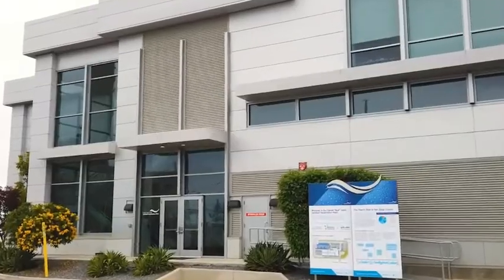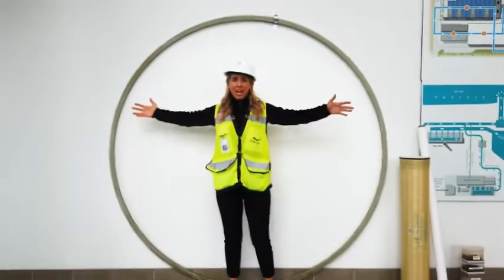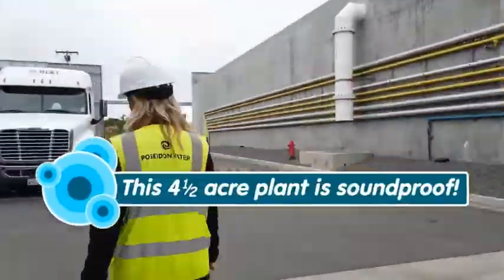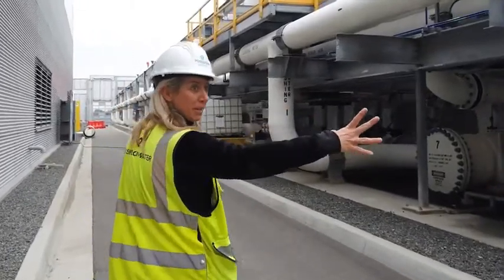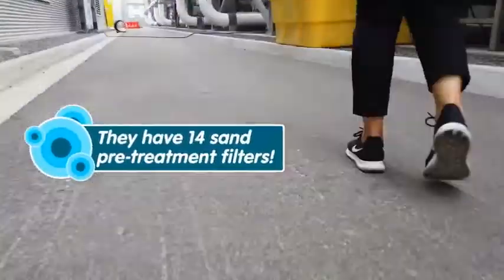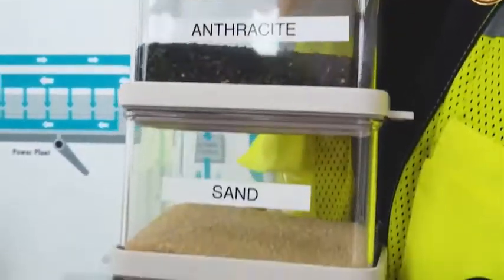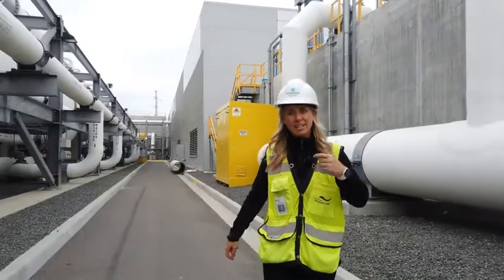Welcome to our tour of the Carlsbad Desalination Plant. This is our 72-inch intake pipe, and we bring 100 million gallons of seawater in this pipe every day. This is our sand pretreatment building, where it's the first stop the water makes when it enters the facility. This is where we take out any of the suspended solids that are in the water before we go to the reverse osmosis building.